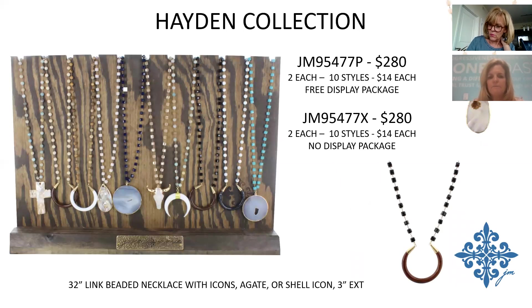This is a linked beaded necklace featuring square and round beads — a new concept for us. It includes agates, shell pendants, and horn pieces made from bone at the bottom, offering great variety to appeal to anyone. $14 per piece, $280 for the collection.